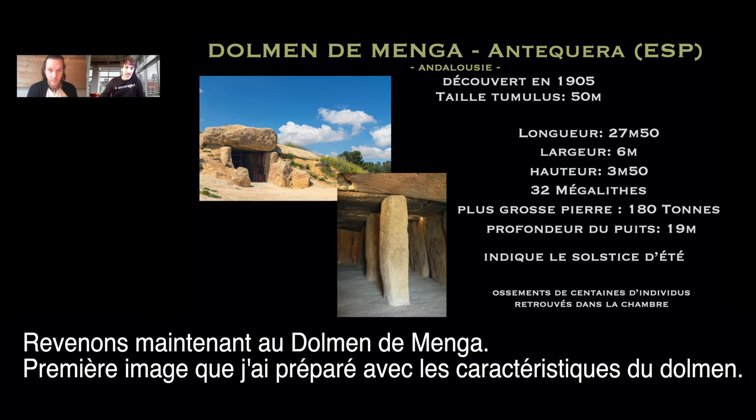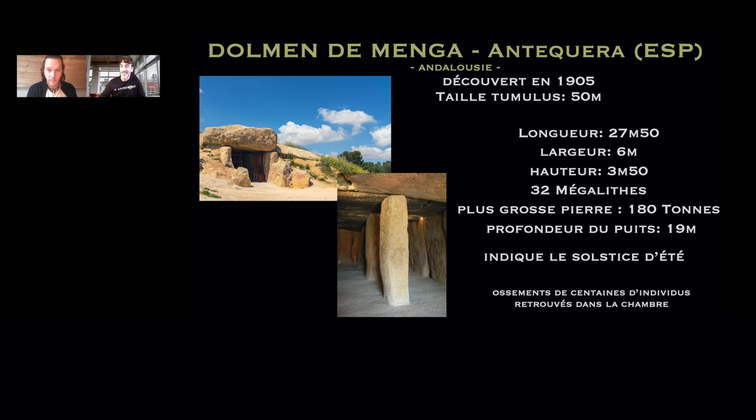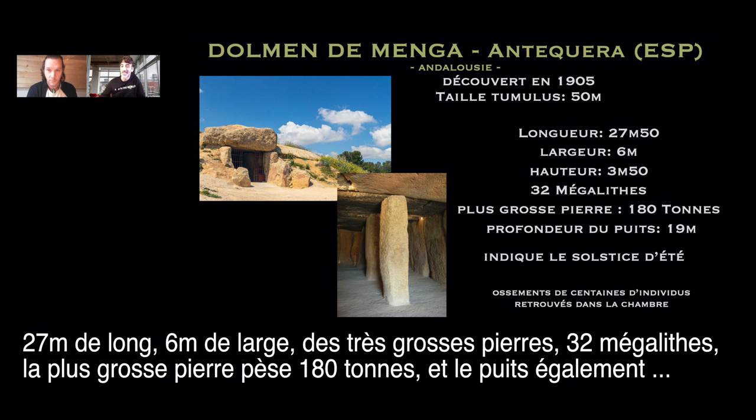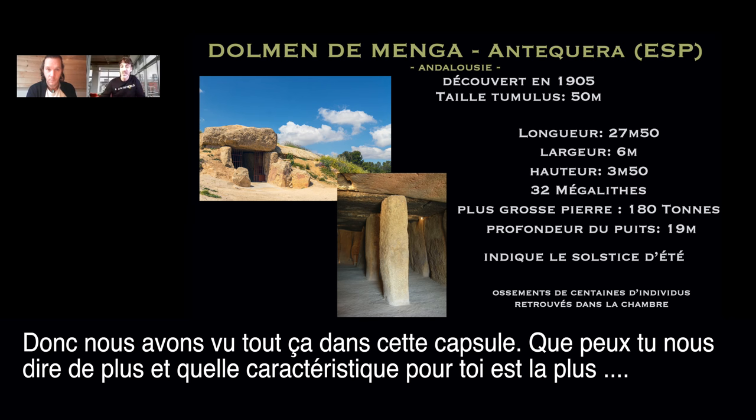Let's go back to the Dolmen of Menga. Looking at the characteristics we covered: the size is enormous — 27 meters long, 6 meters wide, 32 megaliths, the biggest stone 180 tons. There's also the well, 19 meters deep, and the dolmen is oriented so the sun rises at the solstice directly in front of the chamber.